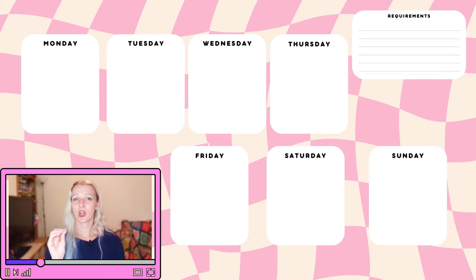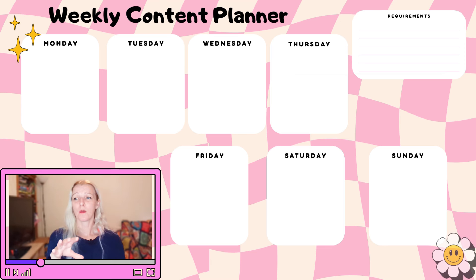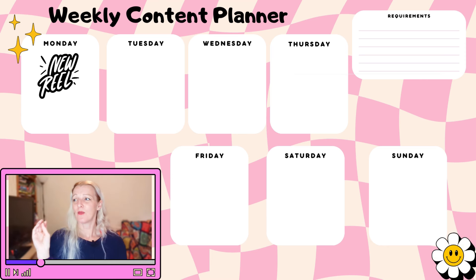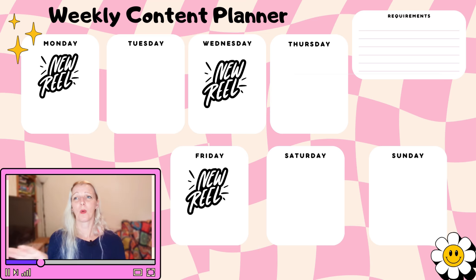First, create a content calendar. Open a spreadsheet or use a tool like Google Calendar or Notion, and map out the next 30 days detailing the type of content you'll post each day. Don't worry about the how yet — just write what you want to post. For example, on Monday, Wednesday, and Friday, post a reel with trending audio or a popular challenge.